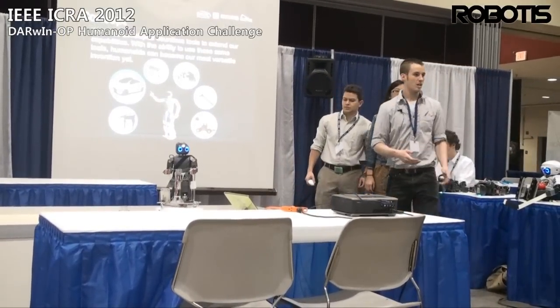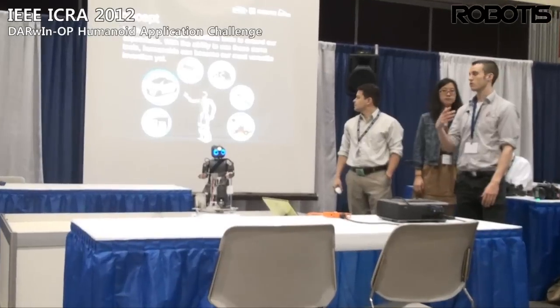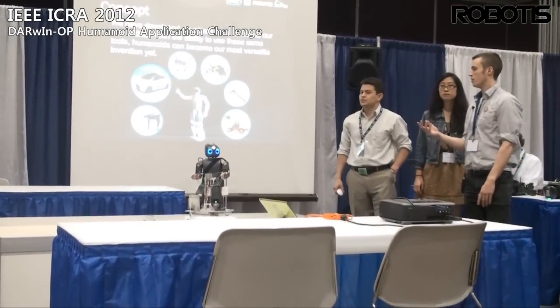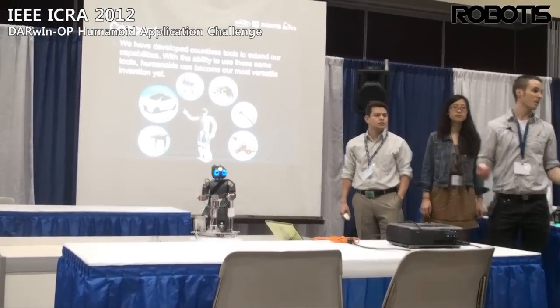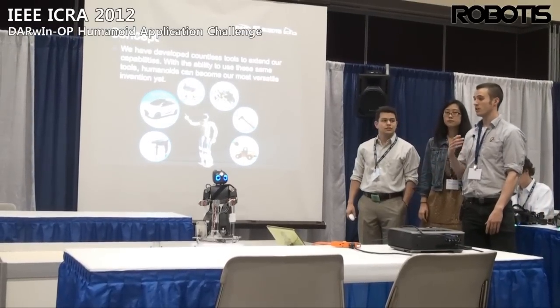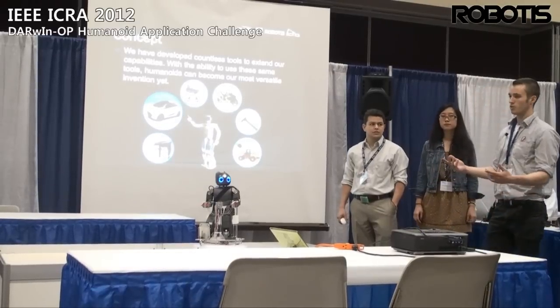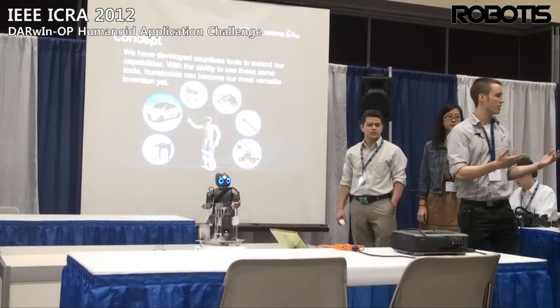We originally came up with the concept of having a humanoid interact with another vehicle because humanoids, as we all know, are designed in a human core — designed to work well in the human environment. In order for them to fully utilize their potential, we think it's crucial that they can make use of all the tools that us humans use every day.